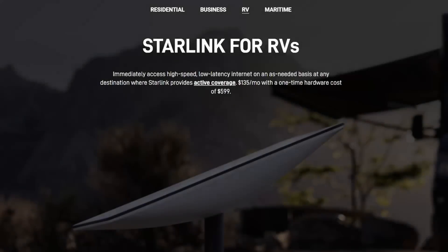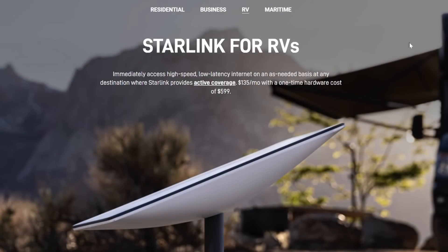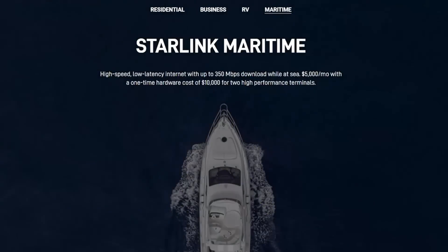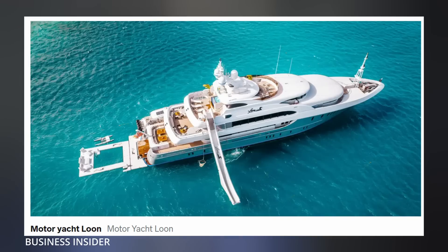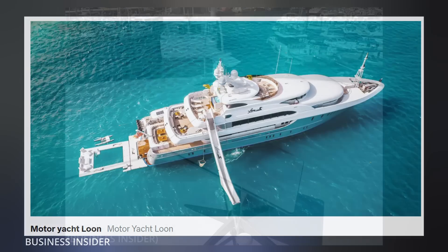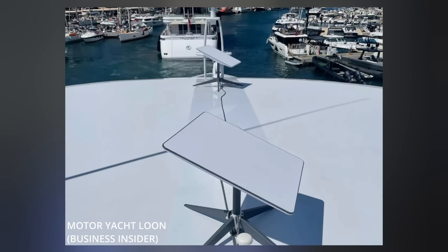The RV package he's using comes in at $600 a month, while the new maritime package meant for boats will cost you $5,000. Insider then did a follow-up story on an Instagram-famous $30 million superyacht named Loon that has been using the maritime service for its passengers in the Bahamas and Caribbean since July. Captain Clark told Insider that they're now paying half the price of their previous internet service for more than double the speeds.